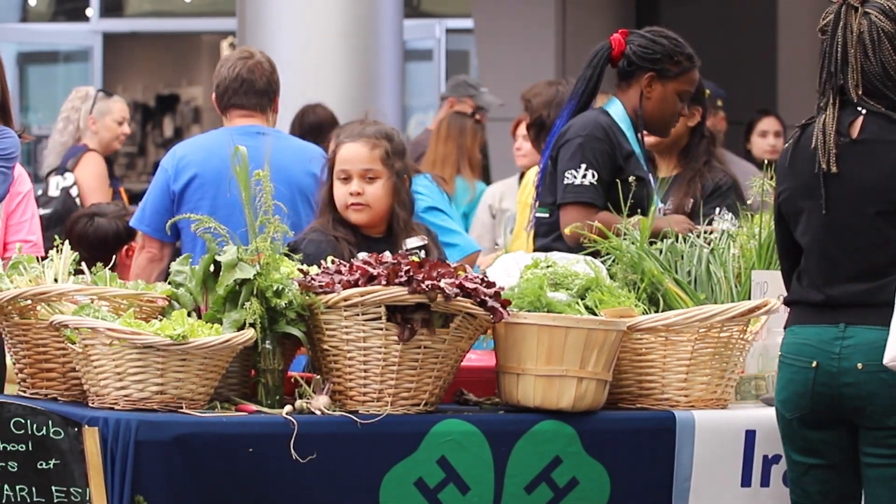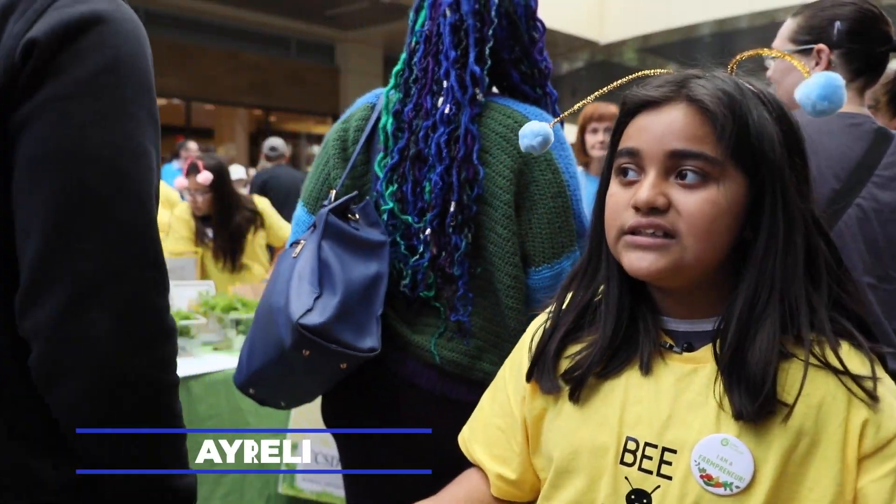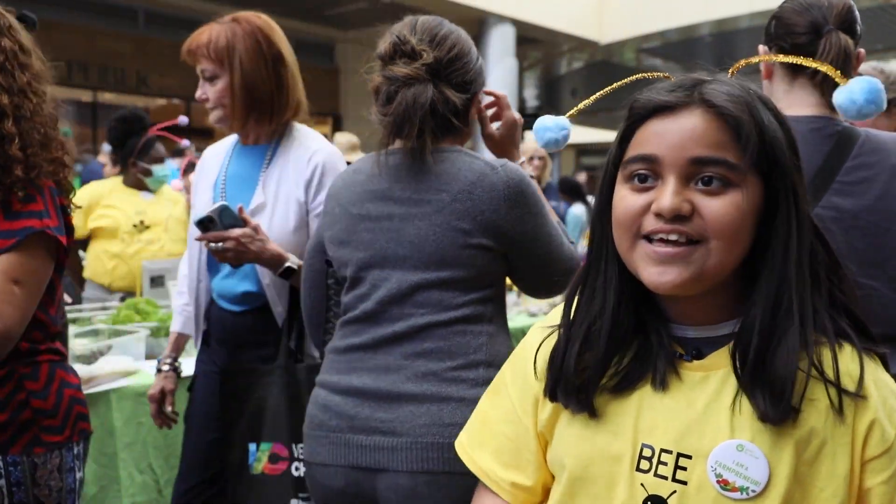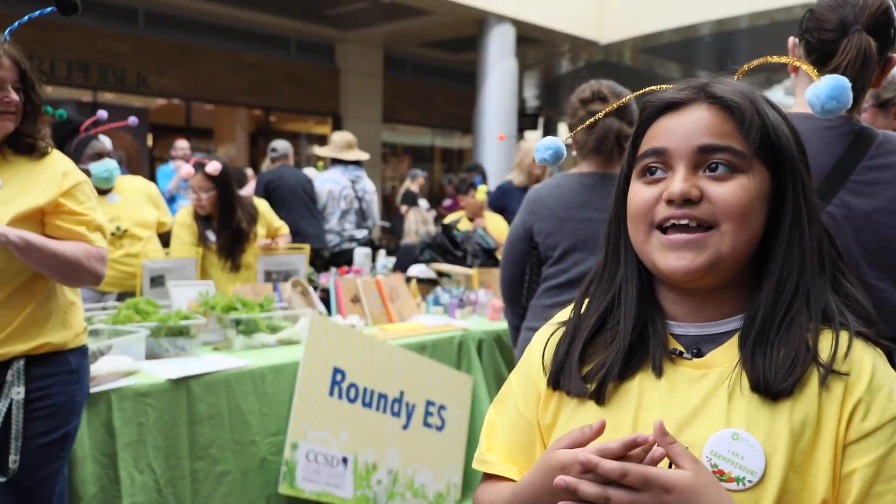We get to sell stuff to the persons who live outdoors, so they can come — instead of watching TV or watching their phones, they can just come here and buy stuff.